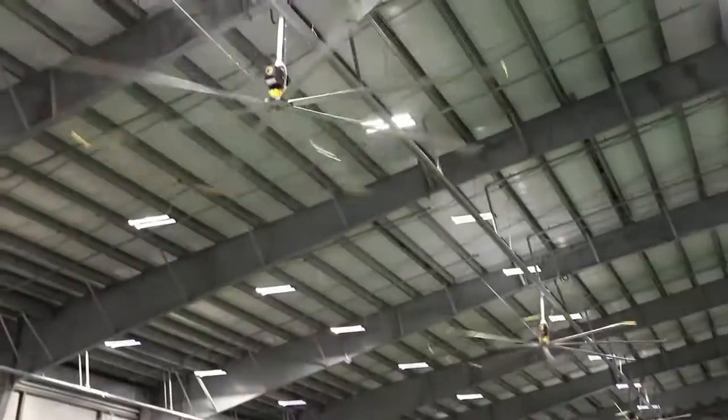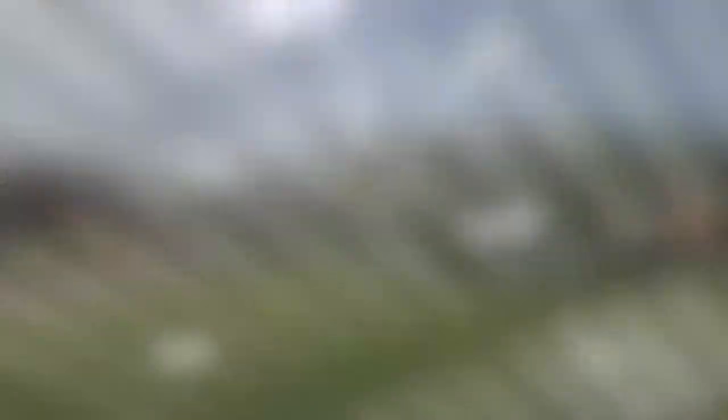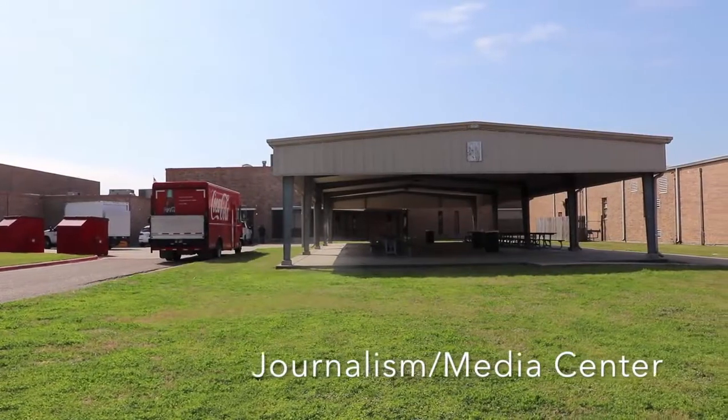These are the fans that have been installed in the multi-purpose facility at the high school. It was really hot there, so we added the fans.